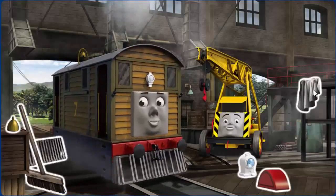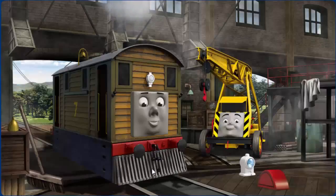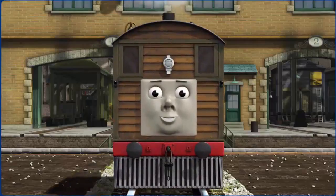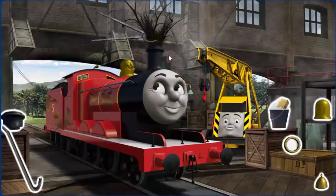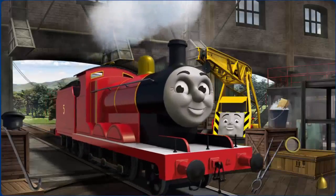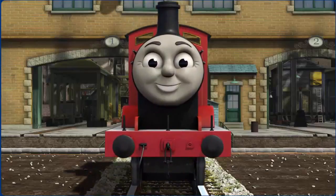Toby's windows are dirty and his bell is broken. Great job! But there's still more to do. You fixed it! Toby is ready to get back to work. James' funnel is clogged with twigs and he has oil stains. Great job! You fixed it! James is ready to be really useful again.